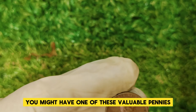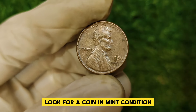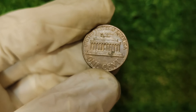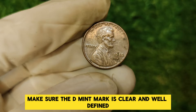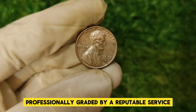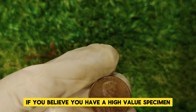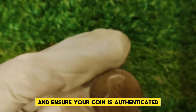If you're thinking you might have one of these valuable pennies lying around, here's how to spot it. Look for a coin in mint condition, ideally MS67 or higher. Check for sharp details and minimal signs of wear. Also, make sure the D mint mark is clear and well-defined. It's always a good idea to have your coins professionally graded by a reputable service if you believe you have a high-value specimen. They can provide you with a precise valuation and ensure your coin is authenticated.